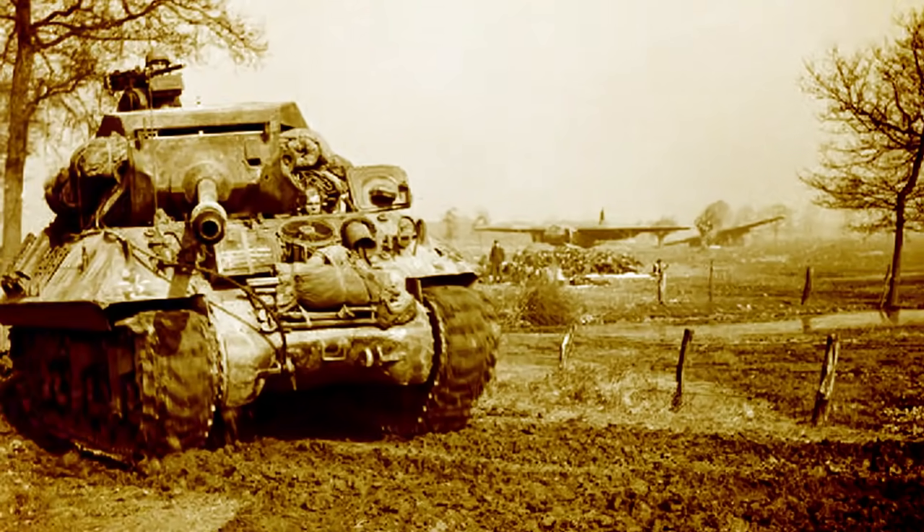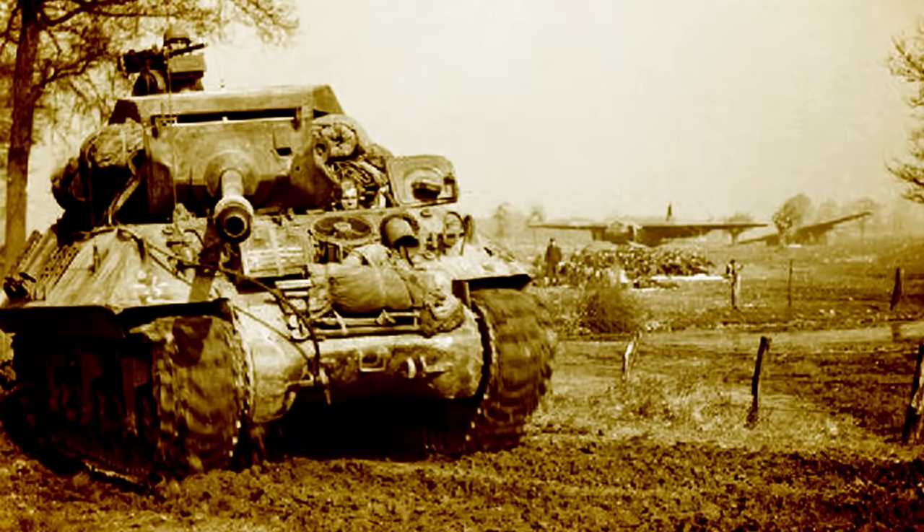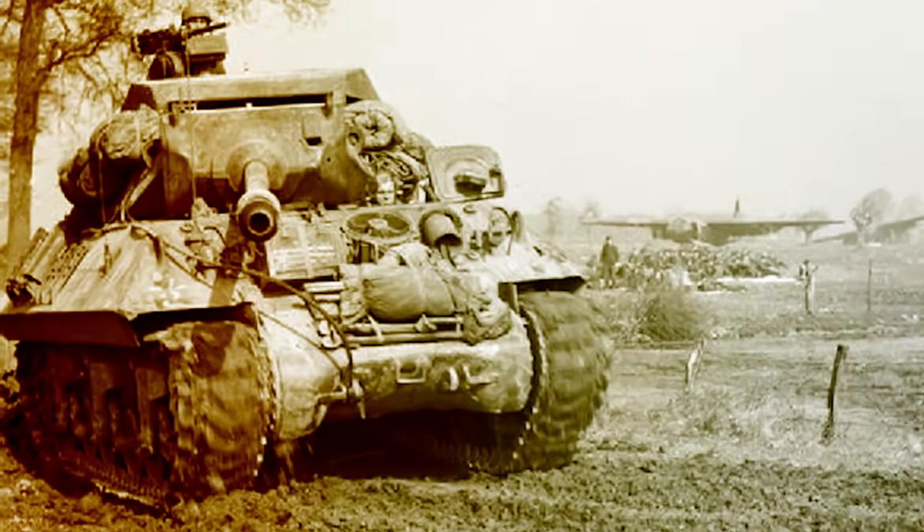Fitted with 20 millimeters of armor, it was fairly well-equipped for the battlefield and could move at a speed of 32 miles an hour.